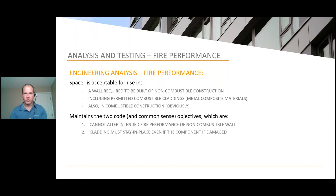When we studied this approach, any such spacer needs to maintain two code objectives and two common sense objectives, which are fortunately one and the same in this scenario. Those objectives are: the use of the spacer cannot alter the intended fire performance of that non-combustible wall — it doesn't need to make it better, but it cannot make it worse. It needs to be kind of invisible in terms of fire performance, and even if the component is compromised, the cladding stay-in-place capability has to be maintained no matter what.